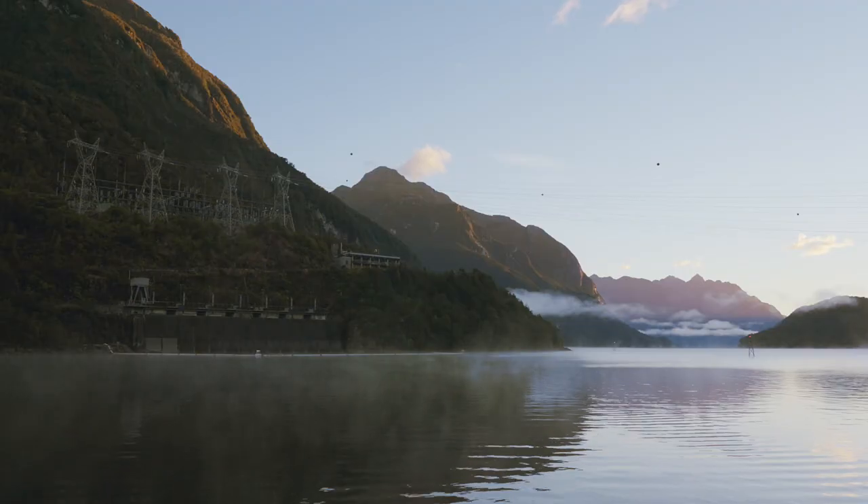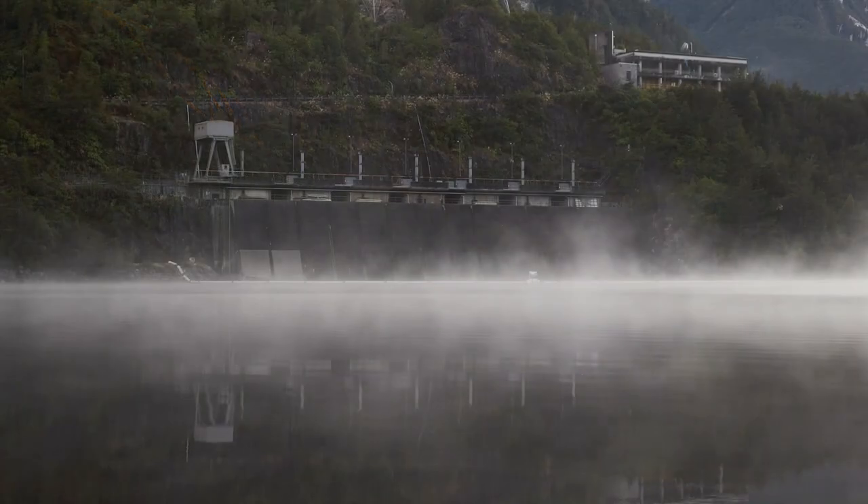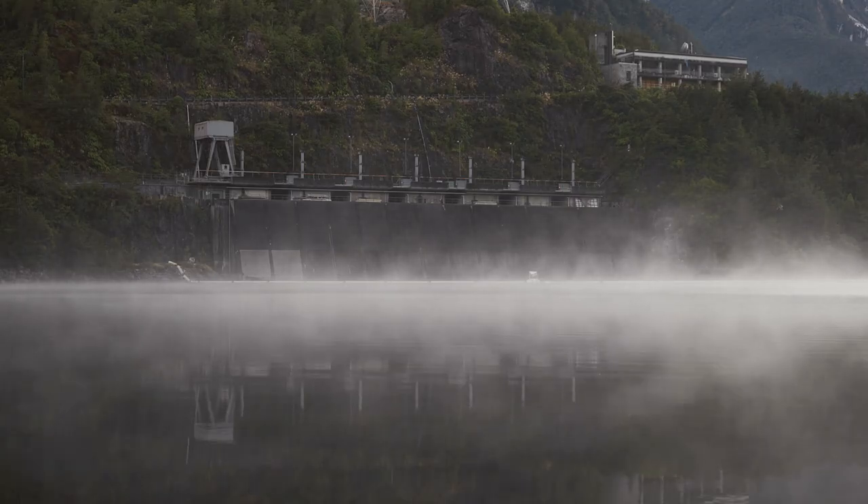The still waters of Lake Manapauri reflect our nation's history in the power station that for over 50 years has been part of the natural environment, and helped shape the lives of local communities surrounding it.